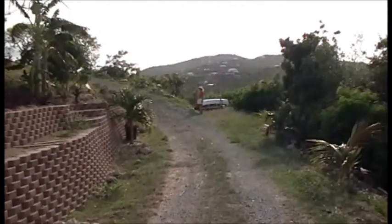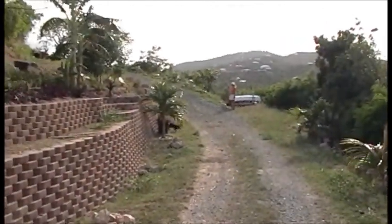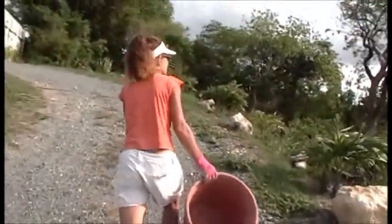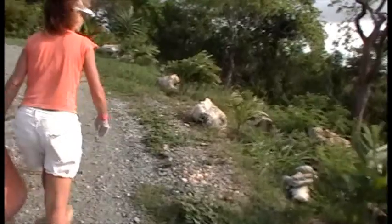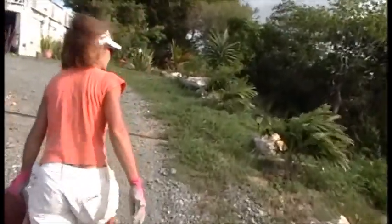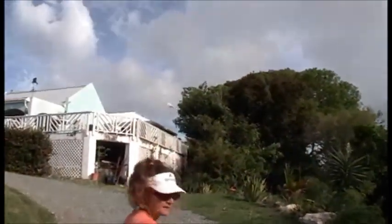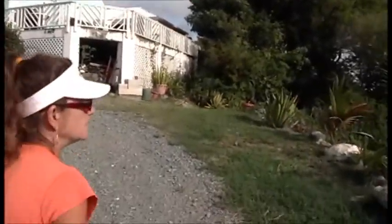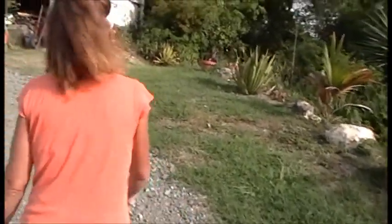I'll take you over to the fruit tree area. So we'll continue walking up the driveway here — we've got all our palms on the side here that are doing well. A big bird just took off over the house. We'll take a walk down to our fruit tree area and Colleen will give you the running commentary.